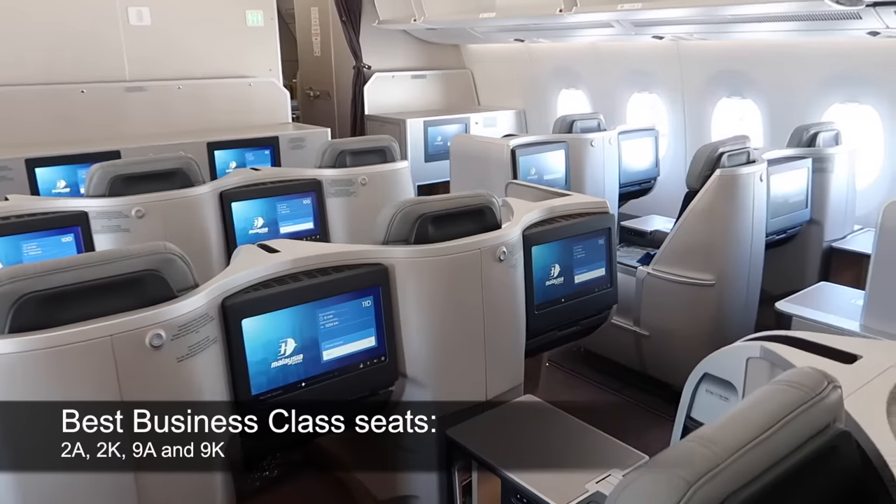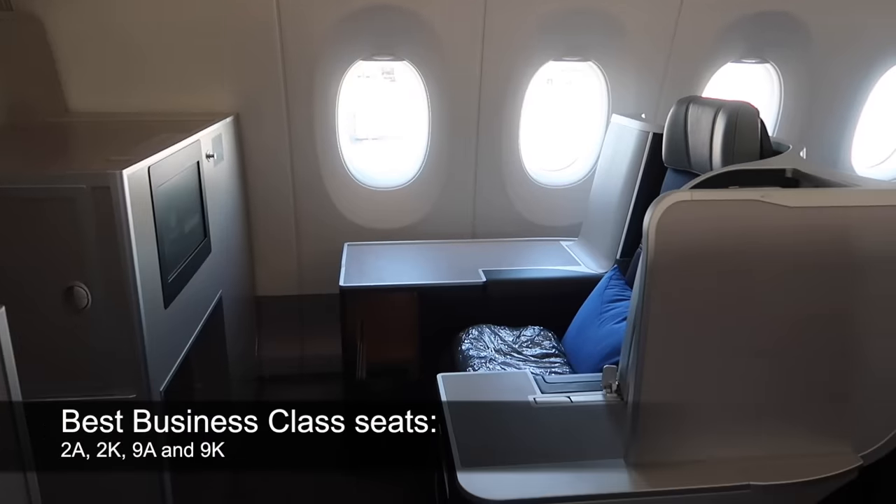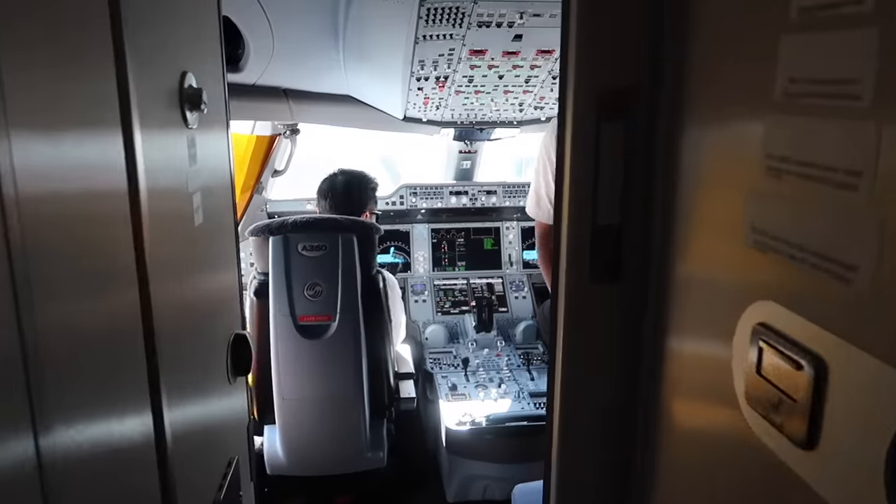The best seats in business class, in my opinion, are the solo bulkhead seats — which are seats 2A, 2K, 9A, and 9K.